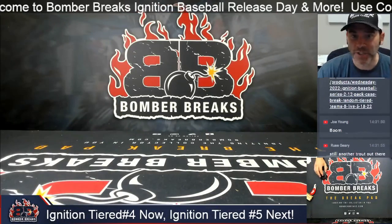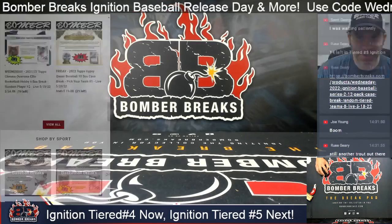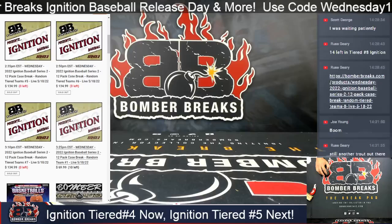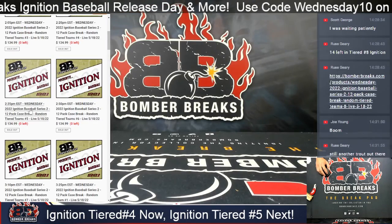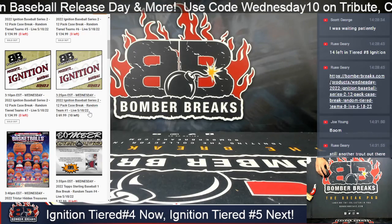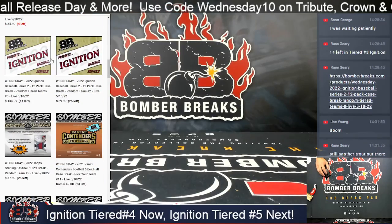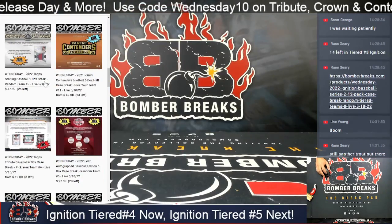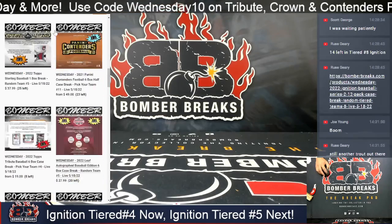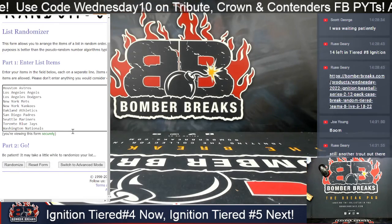Alright ladies and gentlemen, we're back at Ignition Tiered Teams. Our very own Ignition buyback continues to bring the boom this afternoon. Tiered teams numbers four, five, six, and seven are sold out. We have random team number one scheduled at 3:25 — that's at 10 — and then autograph basketballs and then top sterling. Ignition will continue; maybe we'll mix in Tribute. There are eight left in any team break: Contenders, Tribute, and Crown Royale. You can use the discount code WEDNESDAY10 to save 10% on any team that's left before they go to a filler.